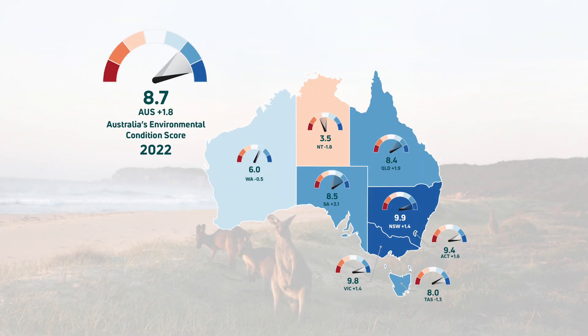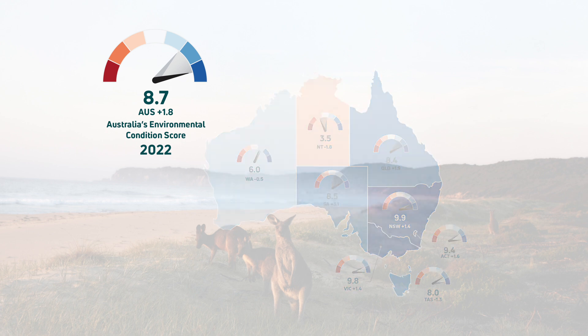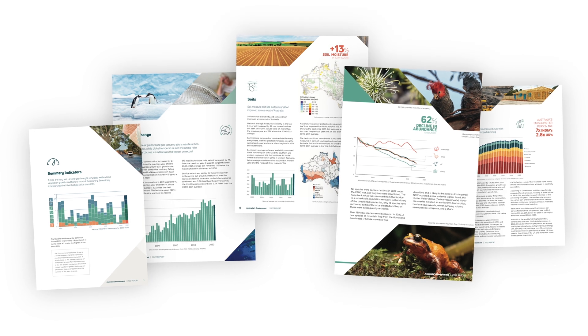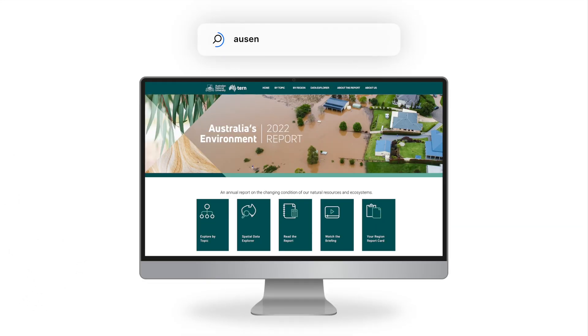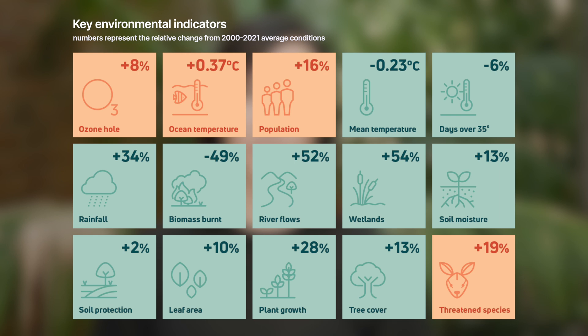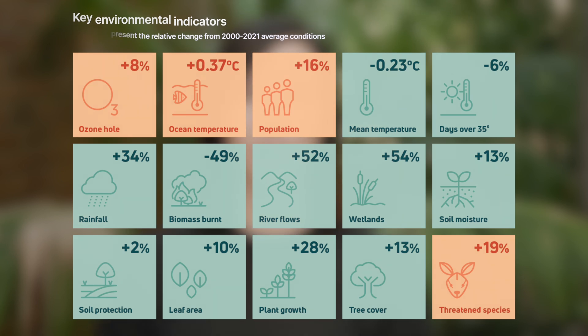By many measures, 2022 was a bumpy year for Australia's environment, with widespread rainfall supporting improved plant growth and helping deliver a national health score of 8.7 out of 10 — the highest score since 2011. That's the main conclusion from Australia's Environment, the latest of an annual series of environmental condition reports released by TURN and the Australian National University on Tuesday the 28th of March 2023. The report and its website provide a summary of key environmental indicators and how they changed in 2022.